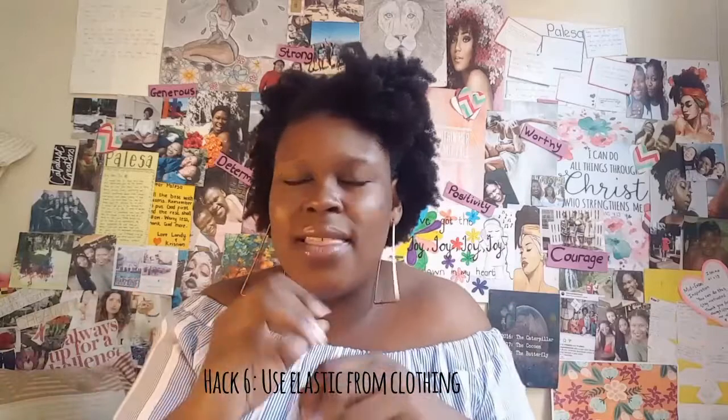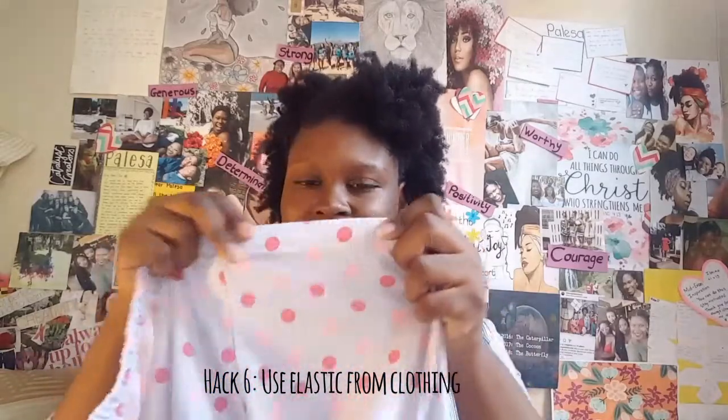People always ask me what I use for my high puffs. Take an old pair of pants or anything with elastic — cut it out and use that as your hair tie. If not, you can use an entire stocking; use the big part of the stocking as a hair tie. It's very comfortable and great, especially if you have a problem with dandruff.